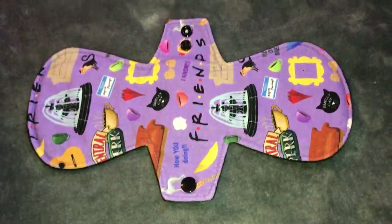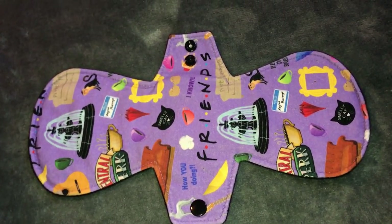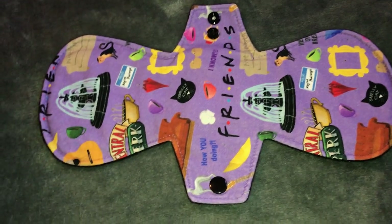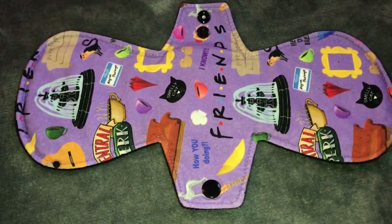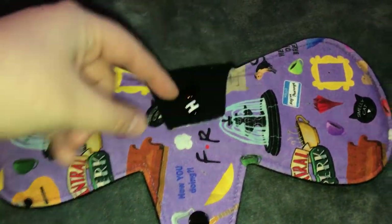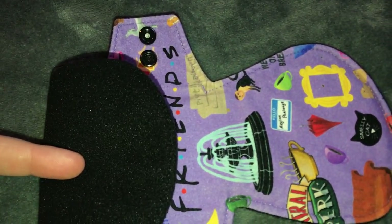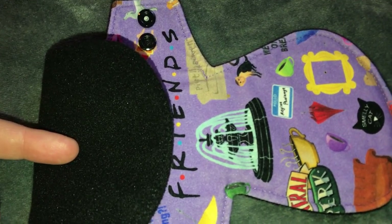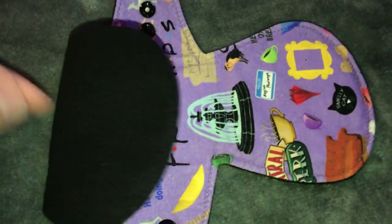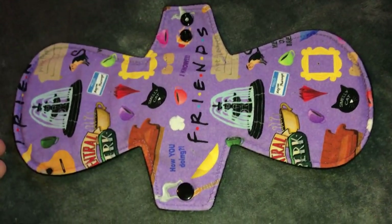This is the next pad — it's also from Geek Chic Cloth. It's in this friends print and I love it so much. I believe this is an 11 inch pad and it's a heavy. It has that polar fleece backing. It's a knit top, if I didn't say that. The knit tops are really nice and thin and soft — they're just so pretty.